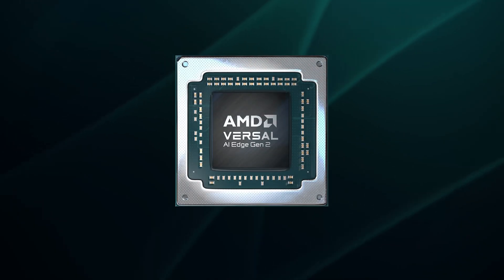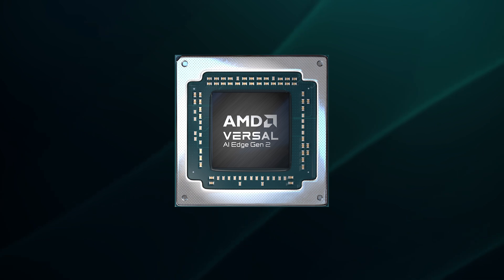We recently announced two additions to the Versal portfolio that bring single-chip intelligence to both AI-driven and embedded systems. Versal AI Edge series Gen 2 devices support whole application acceleration.